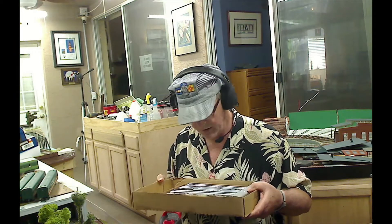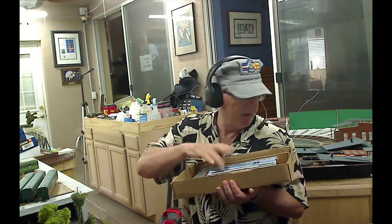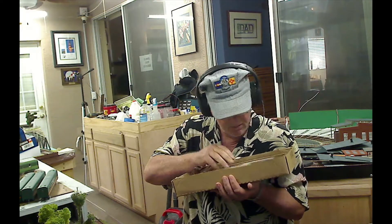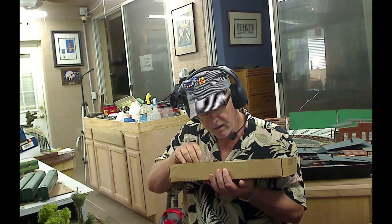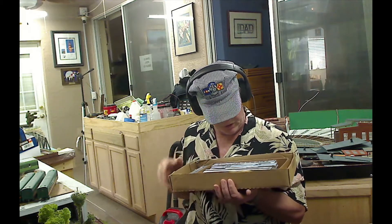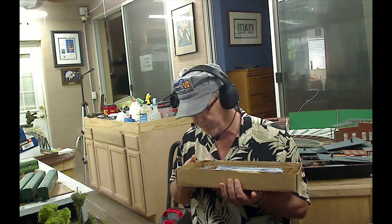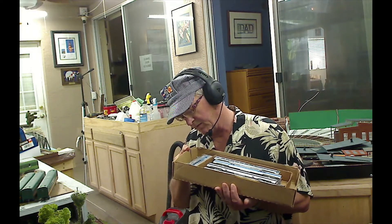Then I also got Baltimore and Ohio — that can make up my Capitol Limited that ran between Washington D.C. and Chicago. All of these are Athearns. These still have horn-hook couplers, and a couple of them have Kadees. This one may need some work. There are a couple that are lighted, so I'll have to go in and change that lighting over to LEDs. I see the push pickups are on — that's cool.